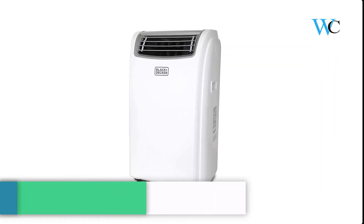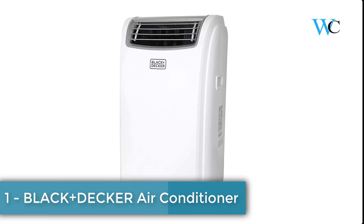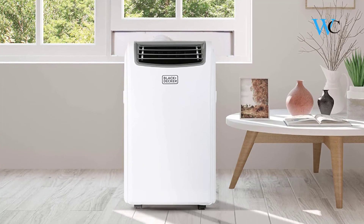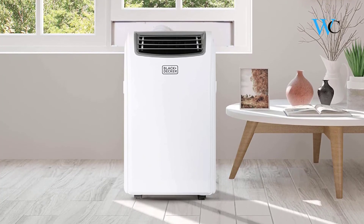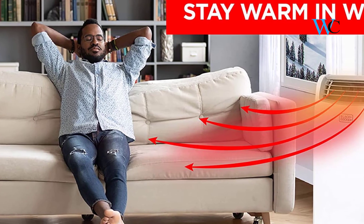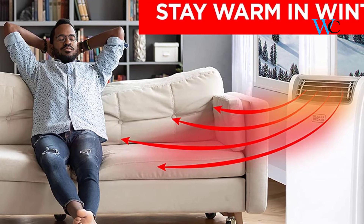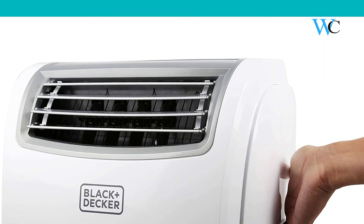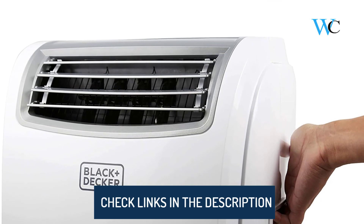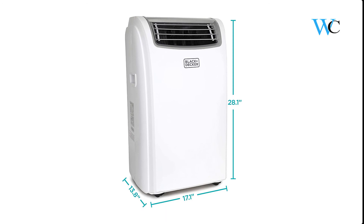On number 1 we have the Black+Decker Portable Air Conditioner. You can enjoy a comfortable home climate with this versatile unit. It cools, dehumidifies, and circulates air in the summer, and provides heat during cold winter months. It offers immediate uninterrupted comfort with easy-to-use LED electronic controls and is quiet while you sleep. This unit comes with rolling casters and side carrying handles for easy mobile comfort and everything needed for an effortless installation.